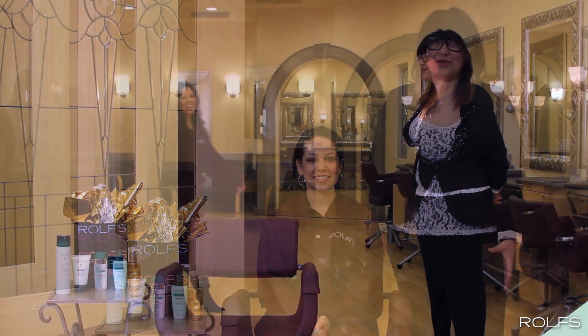Hi, my name is Tracy from Rolf Salon in Scottsdale, Arizona, and this is Elizabeth. Today we're going to talk to you about some tips and tricks that you can use on keeping your hair healthy.